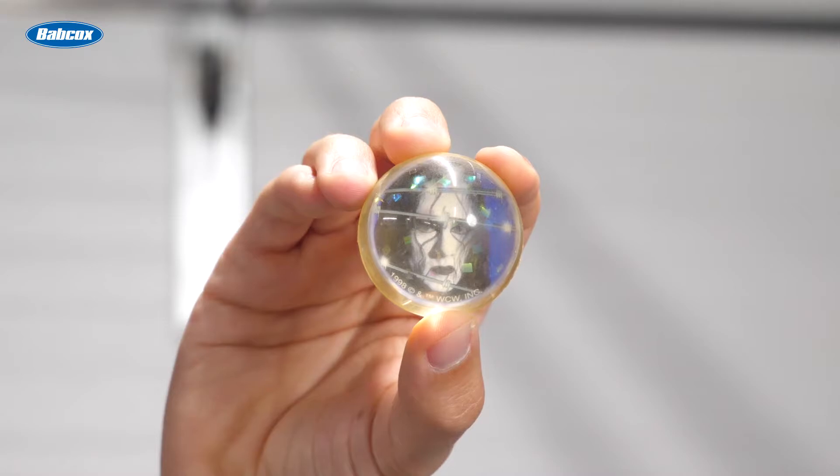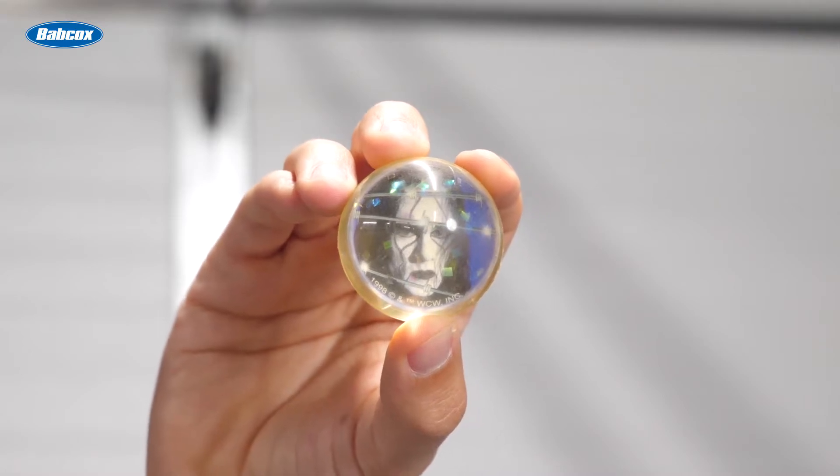In my hand is a classic rubber ball. I don't have to tell you how it works. Now that's fun. But you know what's more fun? Here's another rubber ball, but this one's different. And it's not just because it features Steve Borden, a.k.a. Sting, a.k.a. former WCW Wrestling Champion. This ball is a super ball. Check this out. Wow!